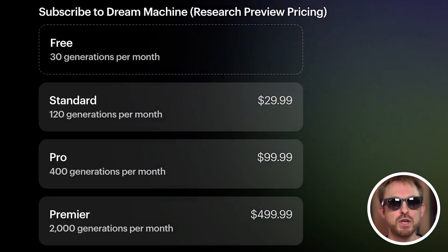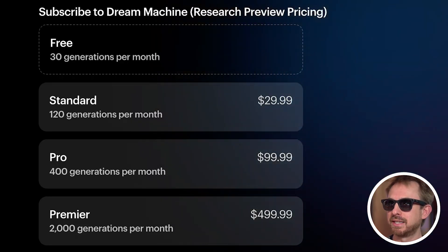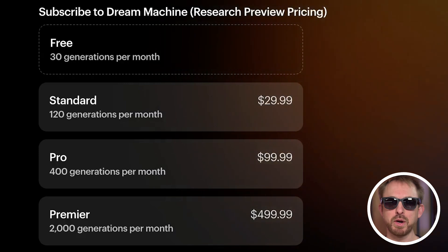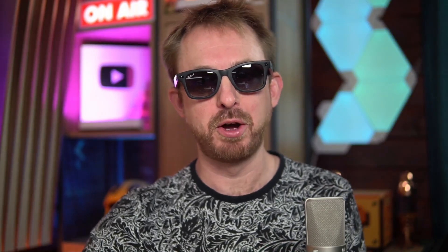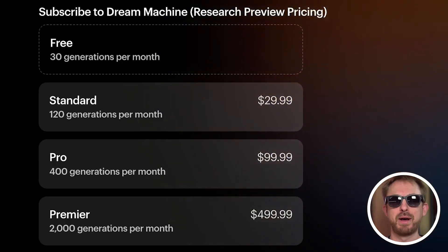With their freemium model, you can do 30 free generations a month. To use it, just use the link below and click try now — you can see I've got 30 free generations each month. If you want to pay, from around $30 you get 120 generations per month, $100 gets you 400 generations per month, and 2,000 generations a month for $500. It quickly gets more expensive depending on how many generations you want per month.